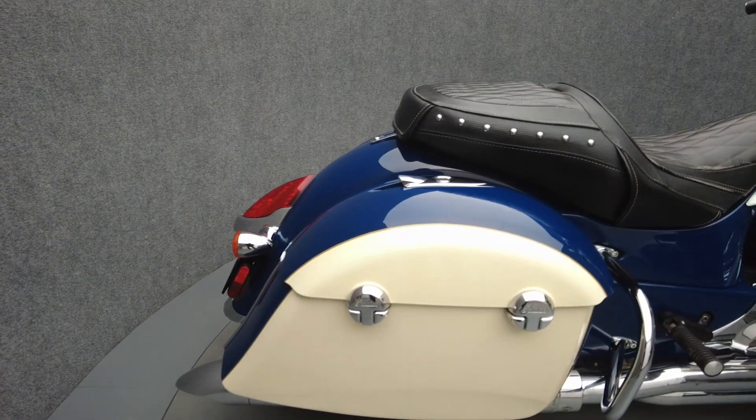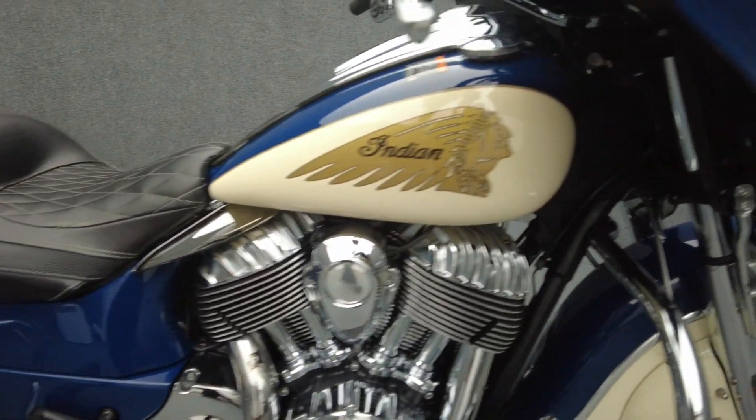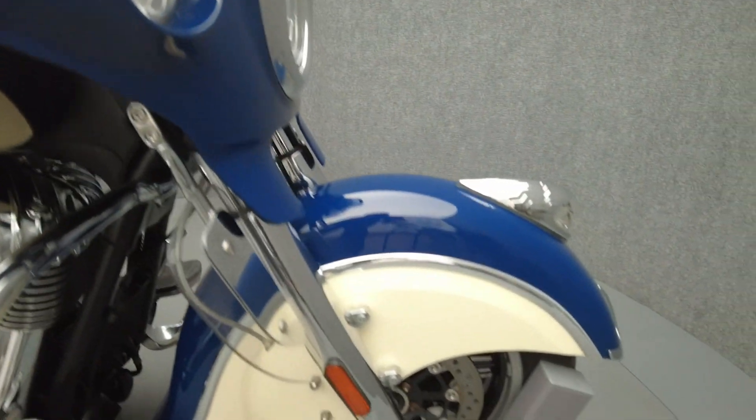It's been upgraded with Vance and Hines slip-on mufflers, a Claw Works windshield, fork-mounted wind deflectors, a shifter peg, a detachable driver backrest, and mid-frame heat deflectors.